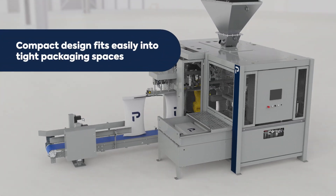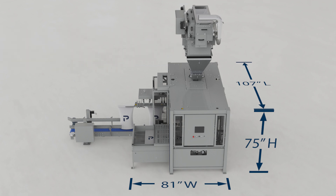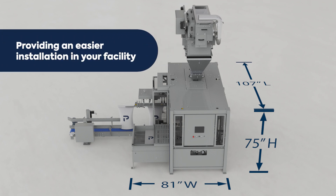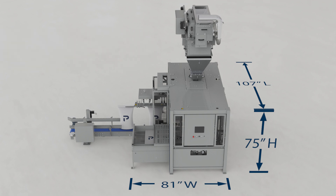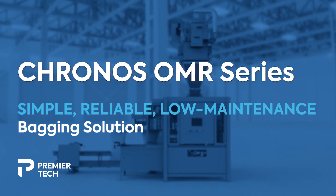The compact footprint and low headroom make it ideal for restricted packaging environments. Plus, these baggers ship in fewer modules and are pre-wired for faster installation. These upgrades make the Kronos OMR series the preferred choice for efficient and reliable packaging.